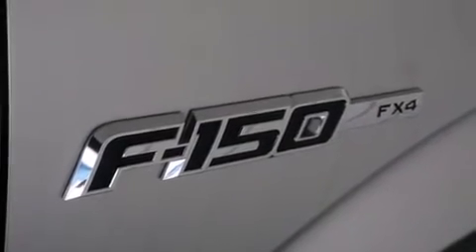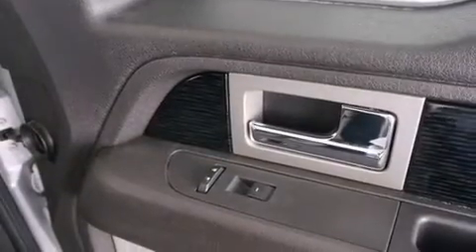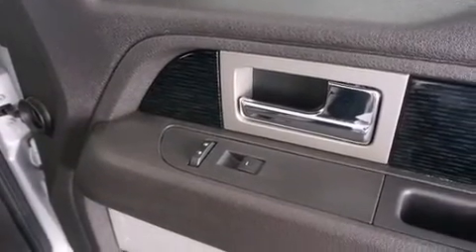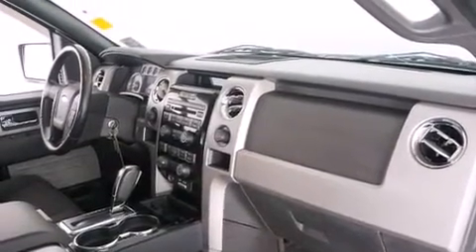A multi-function display, air conditioning, cruise control, a leather-wrapped steering wheel, rear curtain airbags, rear seat child-proof door locks, a pass-through rear seat, full power accessories, a keyless entry system, and an auxiliary power outlet.